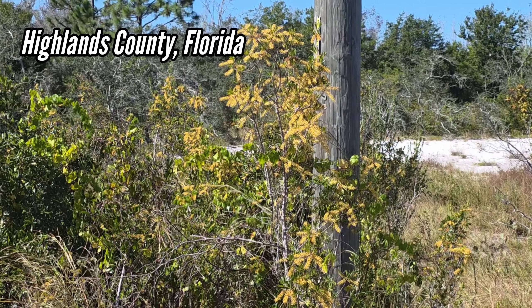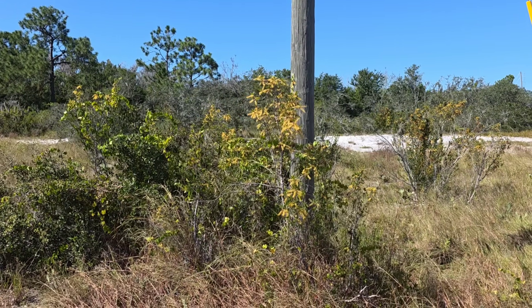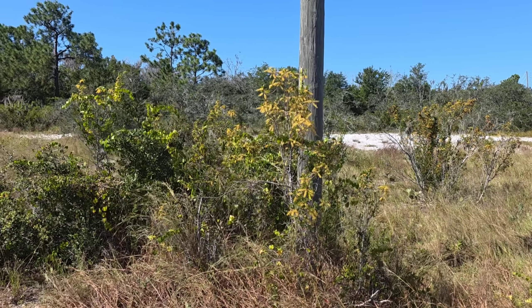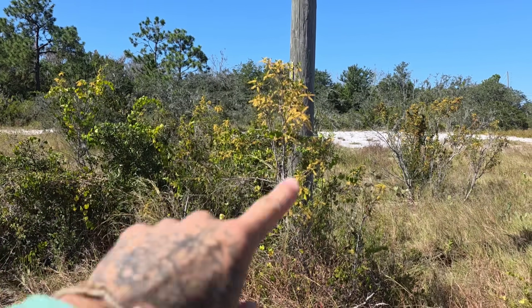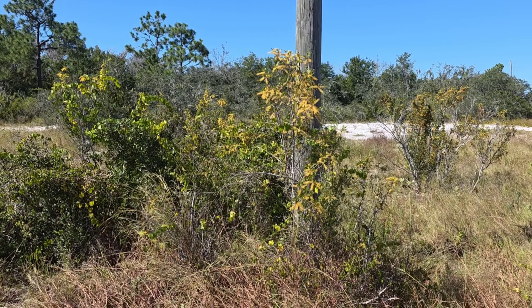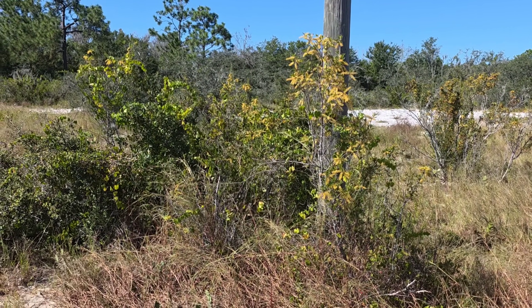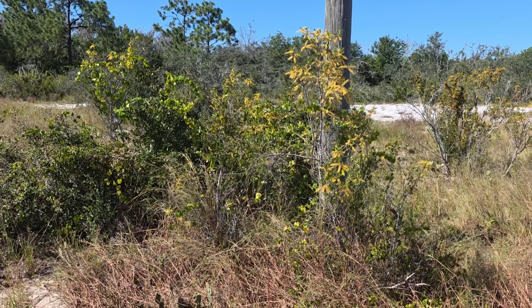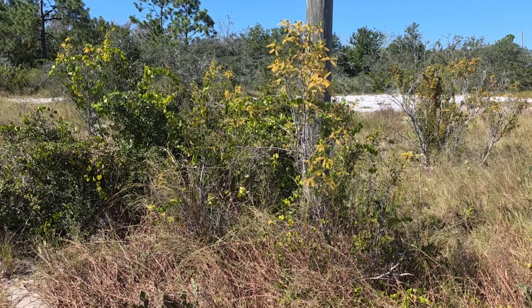Welcome to another episode of Crime Pays But Botany Does It. We're here at the only remaining wild population of one of Florida's most endangered plants — it's just seven or eight little plants. Kind of bleak, but supposedly there's more in cultivation. The rest got turned into orange groves, subdivisions, and McMansions, like those behind me right now.